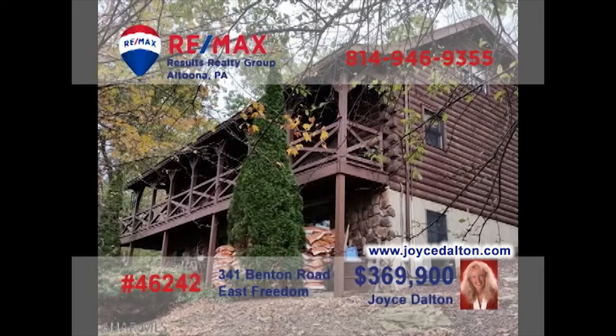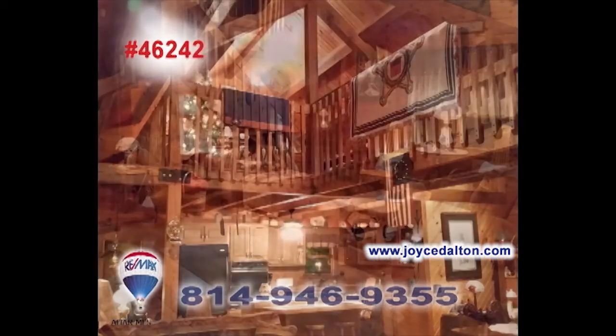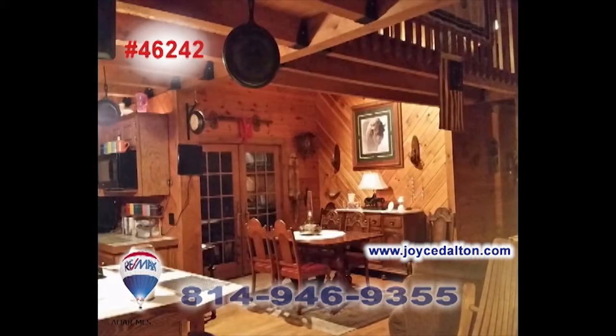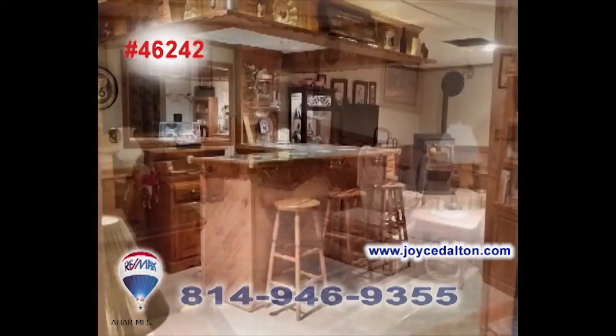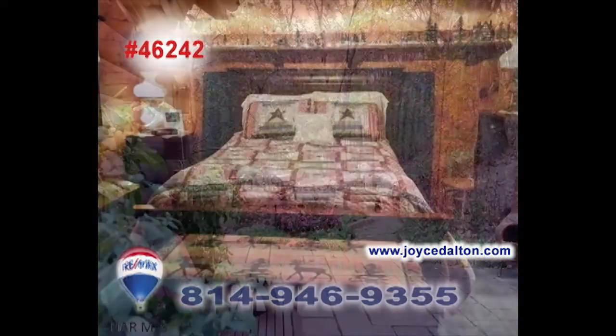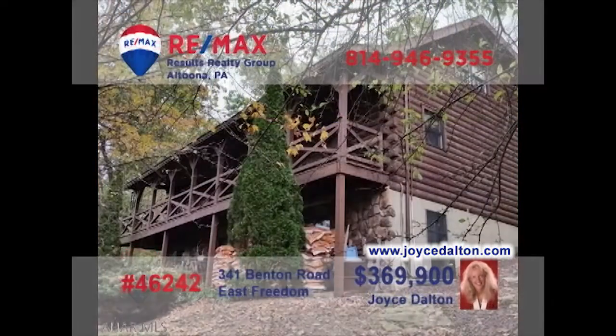RE-MAX Hall of Famer Joyce Dalton welcomes you to this East Freedom home with outstanding features. From the moment you step inside this log home, you'll be captivated by the open floor plan that allows for easy movement from one space to the next. Elegant simplicity is evident in every finely crafted corner — spaces for entertaining, relaxing, or even slumbering. All on one and a half acres. Get all the details from JoyceDalton.com.